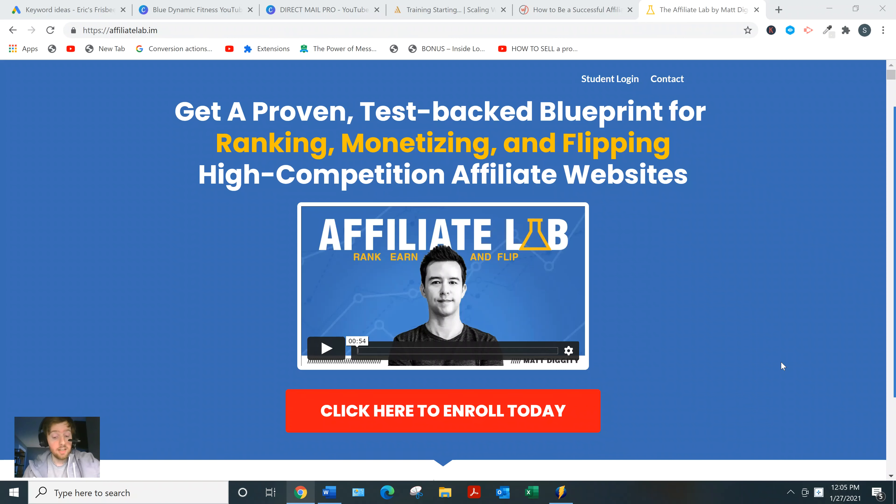He covers site architecture — how to structure your site and how to build a site completely from scratch if you're a beginner, but it's also for advanced folks. CRO, that stands for conversion rate optimization — how to get people to take an action once they've landed on your site. He also talks about email marketing, which is great. I think email marketing is one of the pillars of any internet marketing, and a lot of courses like this don't teach it, but he does.